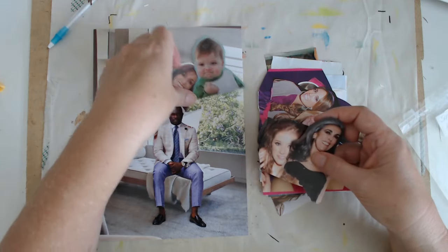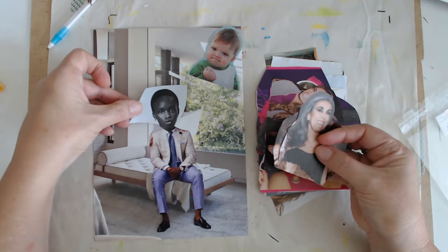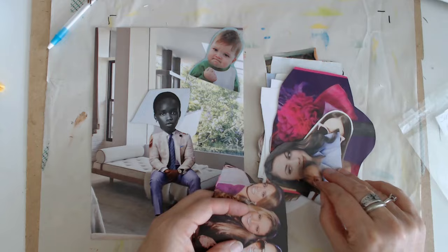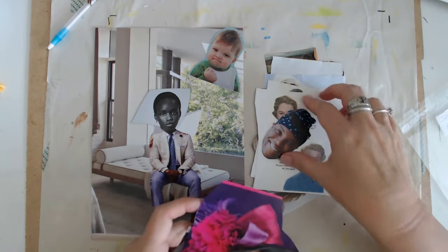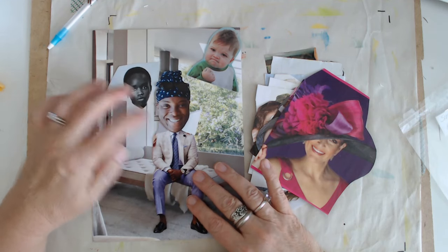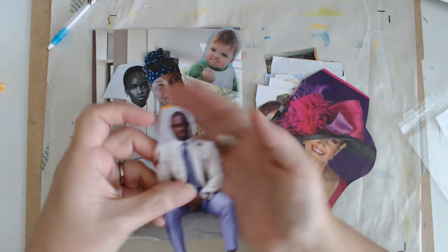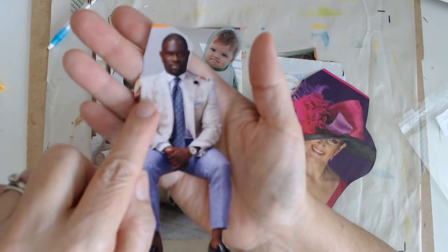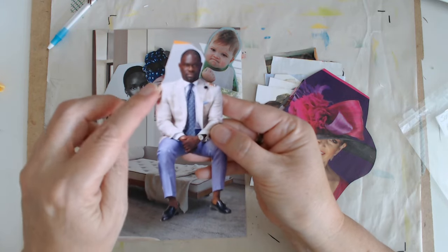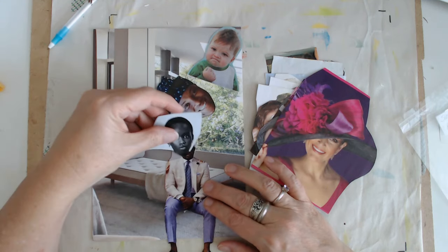Maybe a baby face might be cute. That head's bigger, that's pretty good. Oh but I love this head! Oh that's so good you guys — I'm not sure which one I want to use. So we have this one right here — I don't know if you can see him — he was cut, there were two ladies on each side of him. I think I could just put a little bit of cream color paint right there. I'm not going to worry about that. We just need to decide what head.